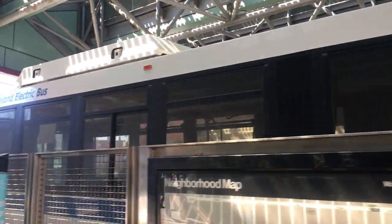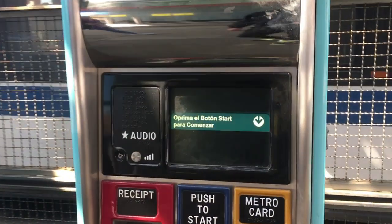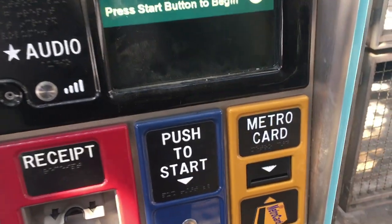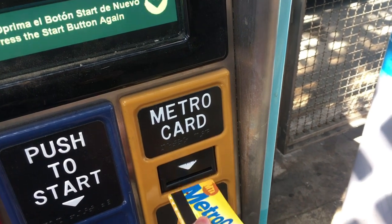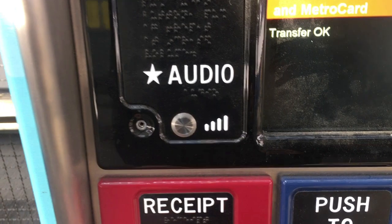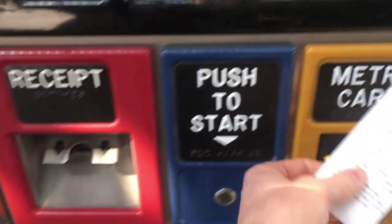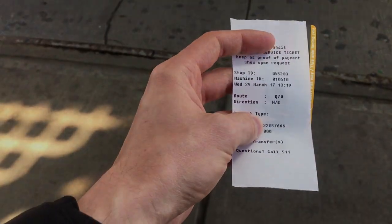The Q70 is a special SBS bus, which means you have to buy your ticket before you get on at one of these machines. Just hit the start button and insert your MetroCard. You get a free transfer from the subway to the bus, so the machine will say 'transfer OK' and give you your ticket. The city enforces this ticketing system by randomly boarding buses and giving fines to people who don't have tickets, so make sure you keep this ticket with you the whole time you're on the bus.